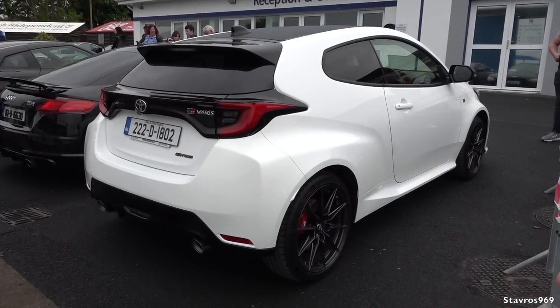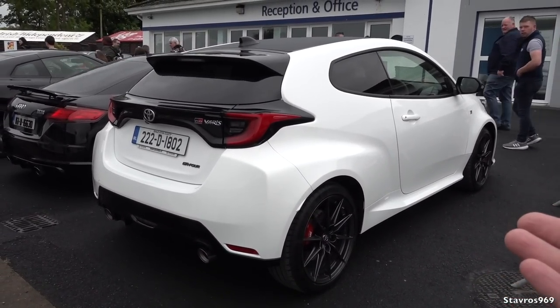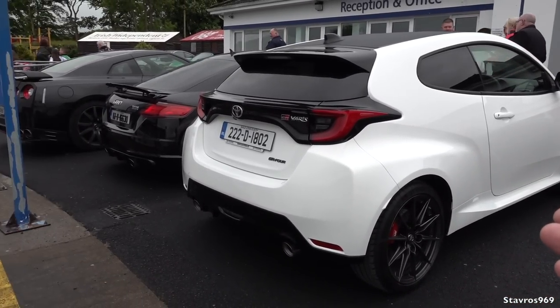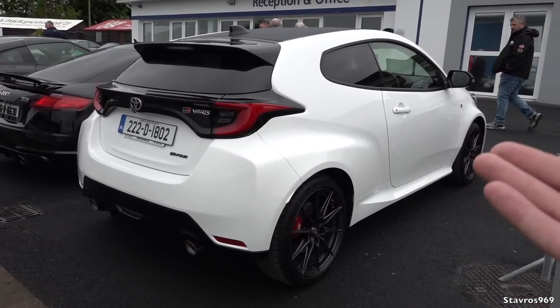Maybe somebody can tell me — what is the big deal about these Toyota GR Yaris? Why is there so much talk about these cars? I know they're four-wheel drive, they've got a tiny little engine and they're supposed to be fairly good to drive, but other than that — comment below what's so special about these Toyotas.